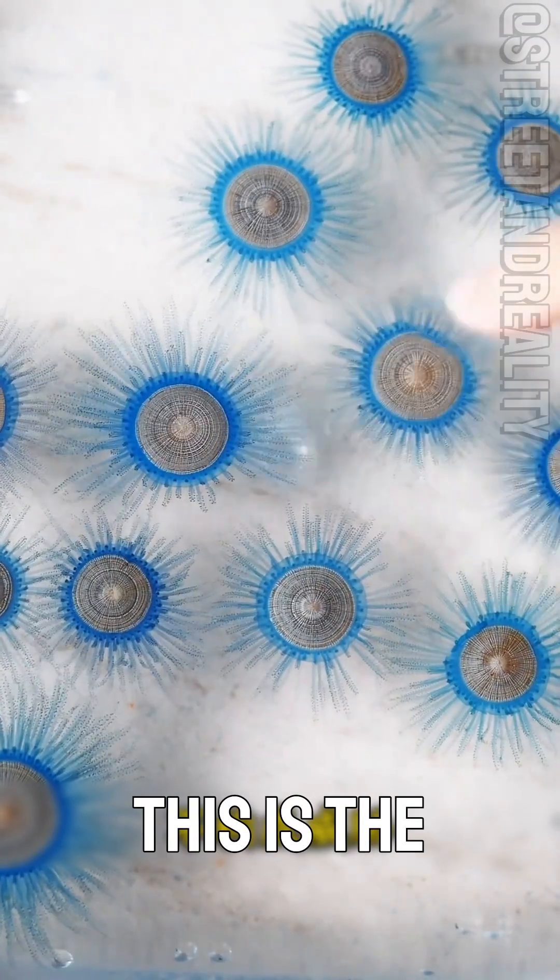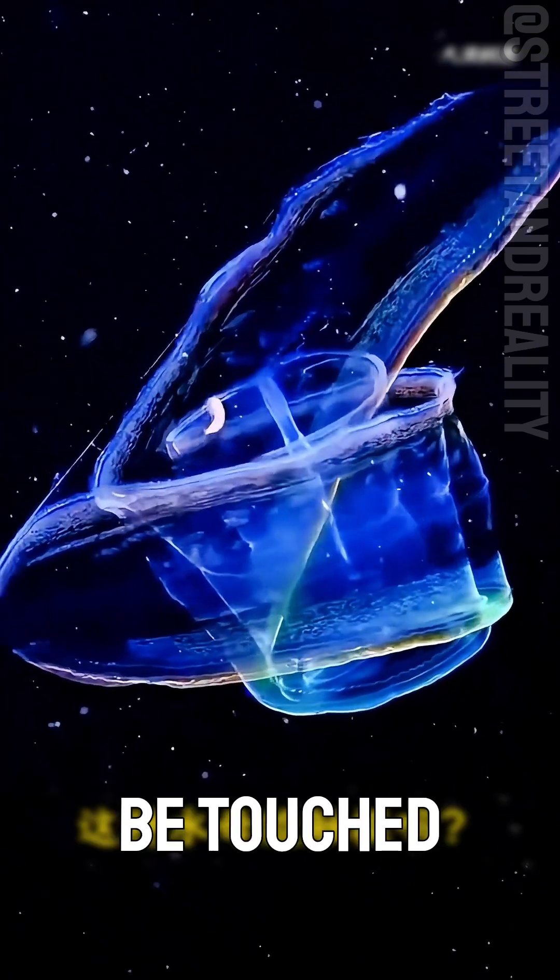Can this jellyfish be touched? This is the silver jellyfish. Slightly toxic, but not harmful. Its umbrella can be touched safely.